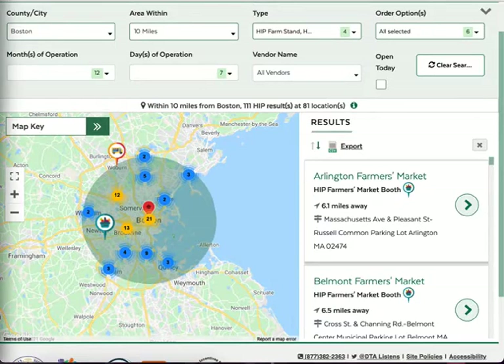Each time you change your search, the map automatically updates with results. You can see the results on the map, and you can also see them in a list on the right-hand side.